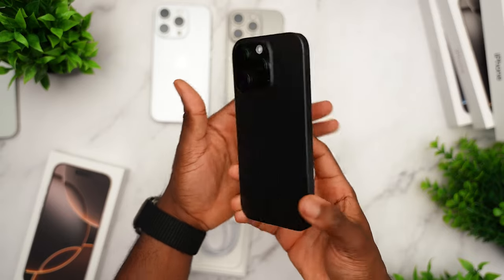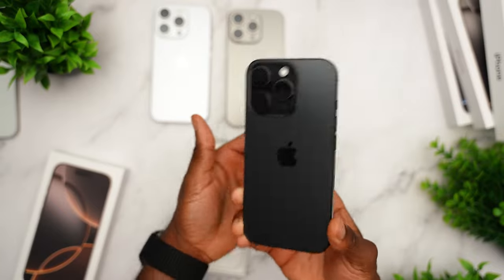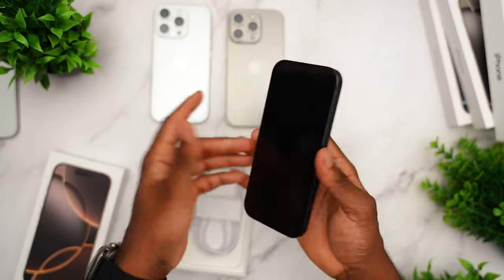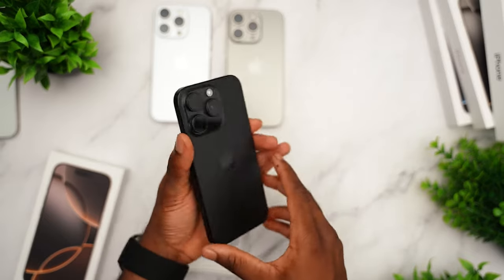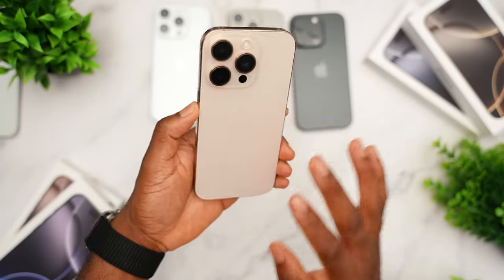The cameras have gone through a bit of a change as well, specifically the ultrawide lens. We now have a 48-megapixel sensor. Next week I'll be doing full videos dedicated to the camera, maybe some camera comparisons, so be sure to subscribe so you don't miss that.